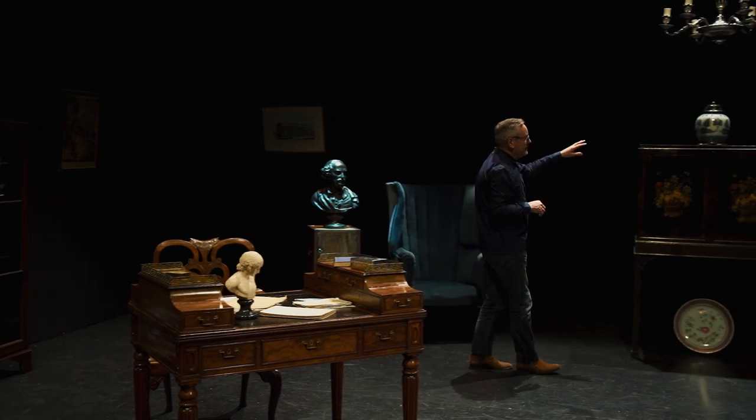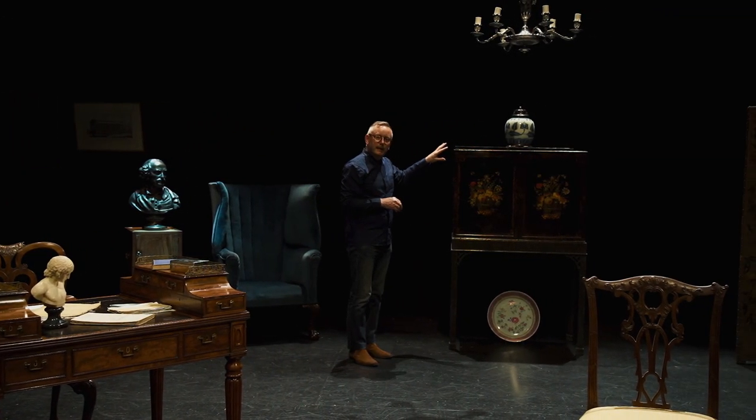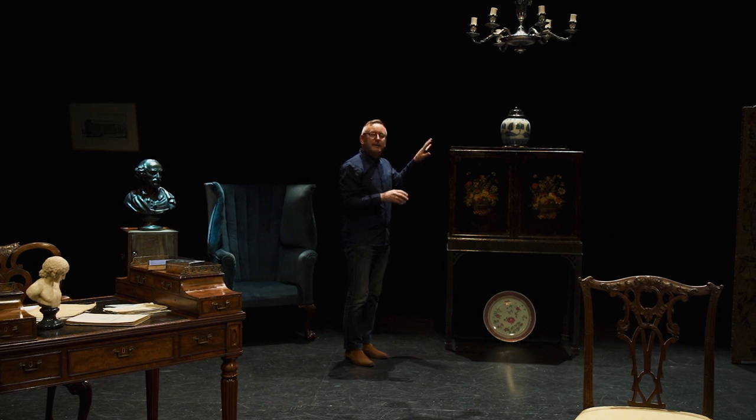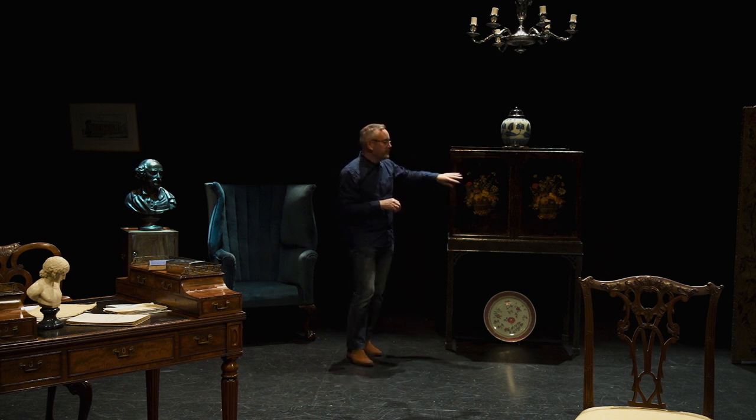The other things we tried to get for the set include this cabinet on stand. This is actually a replacement object for one we really wanted, which is a lacquer cabinet of the Charles II period — about 1680 — which was almost impossible to get. So we've got this substitute cabinet on stand, which is actually late 18th century rather than late 17th century, and rather than being lacquer it's called Pontypool — a painted effect on tin produced in the 18th century in Pontypool in Wales.